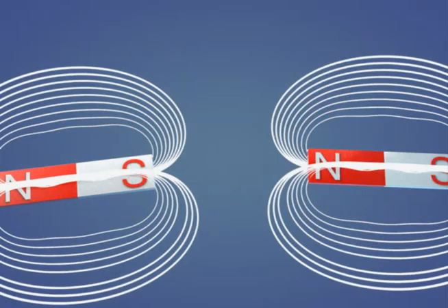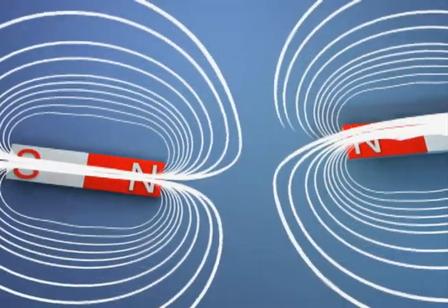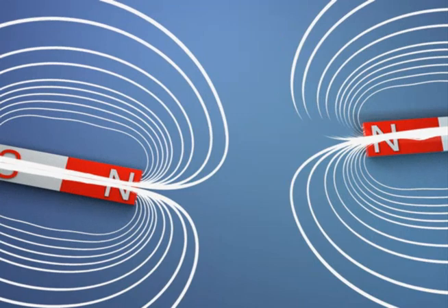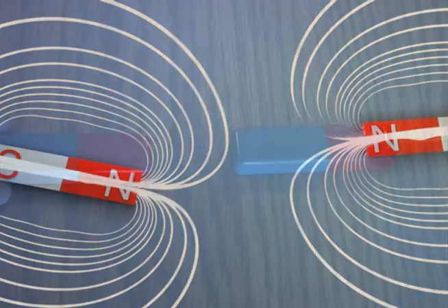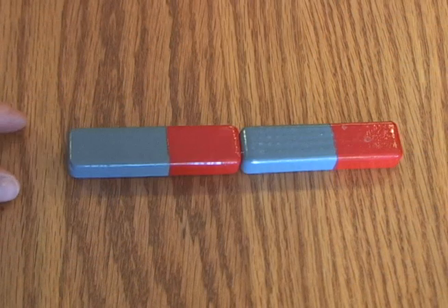When you bring two magnets together, they exert a force on each other. They can either attract each other or push each other away. This attraction and repulsion are referred to as magnetic forces. Notice what happens when the north pole of one magnet is brought near the south pole of another magnet — they're attracted to each other.